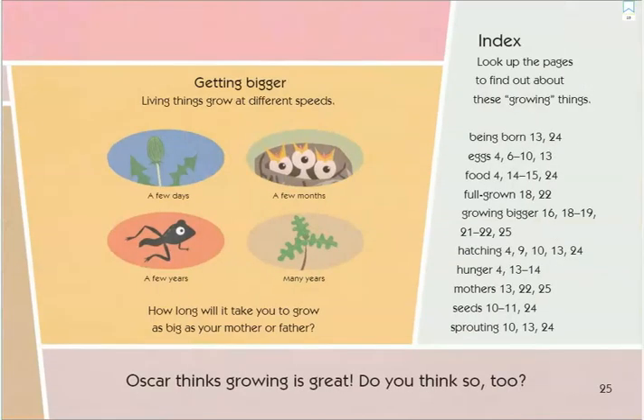He also learned about getting bigger. Living things grow at different speeds — some things grow in a few days, some in a few months, some in a few years, and some things take many years to be full grown. How long will it take you to grow as big as your mother or father? I think it will take many years. Oscar thinks growing is great — do you think so too? I do.